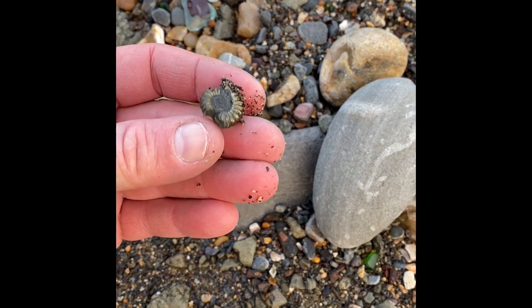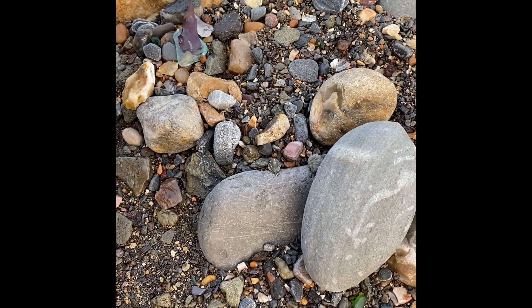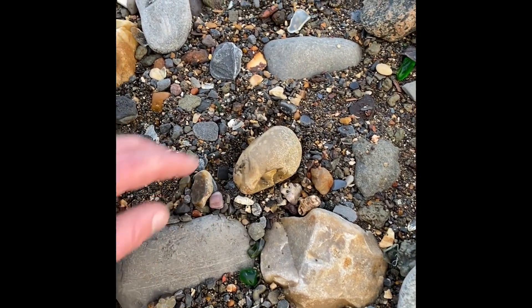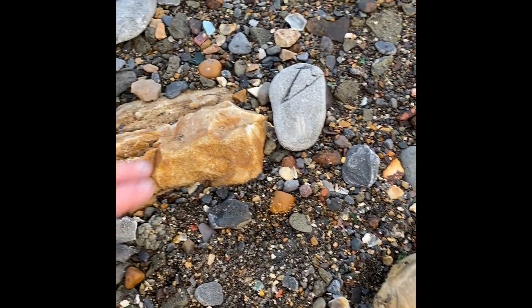A bit eroded on the outside of the whorl. Lots of iron pyrites though — all good spots to find the ammonites in where you see the Fool's Gold on the beach.